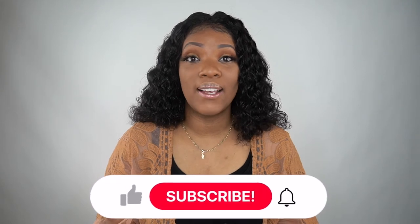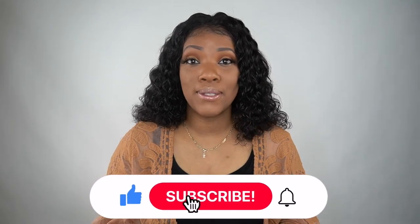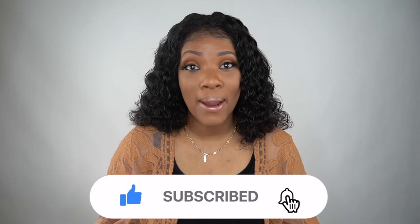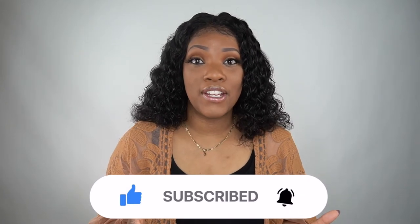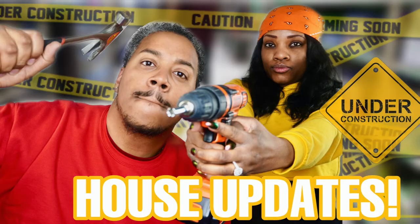Hey guys, welcome back to Life in the Vaz Lane — welcome back to yet another house update video. We are so excited that you landed on this channel today. If you're not subscribed, be sure to hit that subscribe button and turn on your notification bell so you won't miss another update video from us.